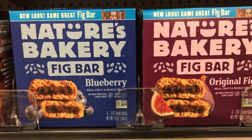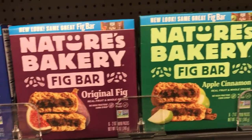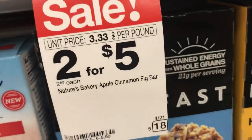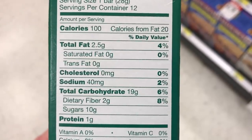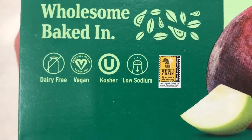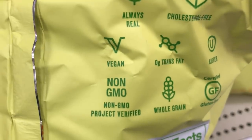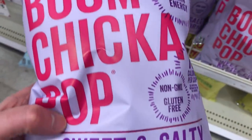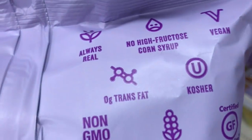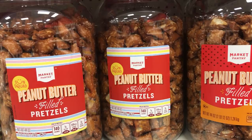Personally, I like to stay away from sugar processed through bone char. Here we have Nature's Bakery fig bars — they have blueberry, original fig, and apple cinnamon. These are all vegan, two for five dollars. You can pause to read the ingredients and nutrition facts. Vegan, dairy-free, kosher — boom! Chicka Pop is a vegan popcorn. We have sweet and salty kettle corn and sea salt popcorn. It's gluten-free, non-GMO, vegan, and no high-fructose corn syrup — two for six dollars.